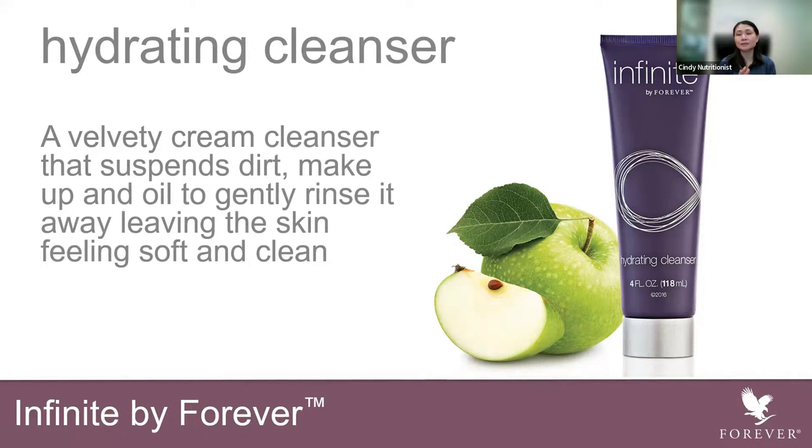This cream cleanser — do not expect it to be very bubbly, it does not produce a lot of bubbles. As I have used it before, it's more of a cream cleanser. You can double it up as a makeup remover, but make sure you do a double cleanse.